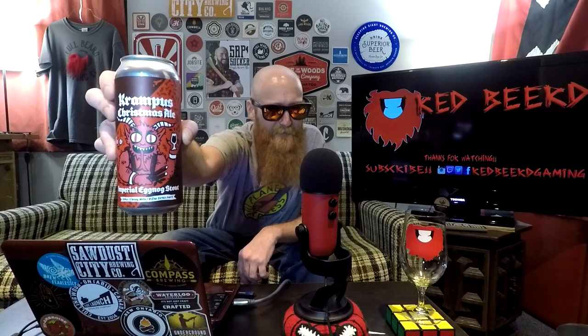Thanks so much for joining me. For the beer of the day, we've got the first of nine really cool beers sent to me by Dan from the Booze Games and Deep Thoughts YouTube channel — will be linked down below — from Calgary. This particular beer is a can of Krampus Christmas Ale by New Level Brewing Company out of Calgary, Alberta. It's an imperial eggnog stout coming in at 10% ABV.